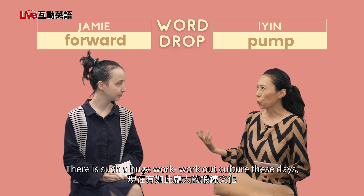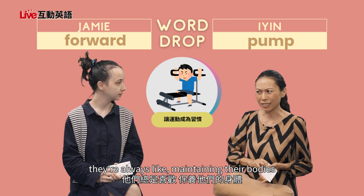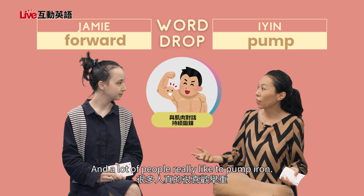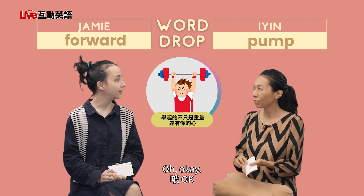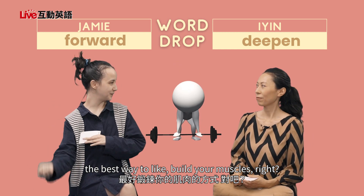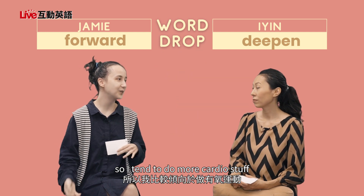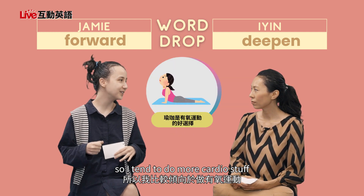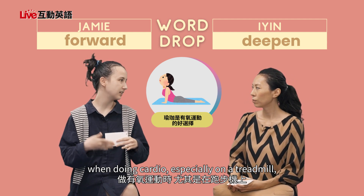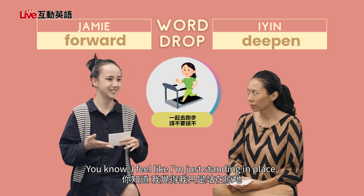So there's such a huge workout culture these days — everyone's always at the gym, maintaining their bodies, their arms and their muscles and legs and stuff. And a lot of people really like to pump iron. Pumping iron is like the best way to build your muscles. For me, I'm not that strong, so I tend to do more cardio stuff just to try and build up my endurance. The only thing though is that when doing cardio, especially on a treadmill, I feel like I'm never moving forward — I feel like it's just standing in place.